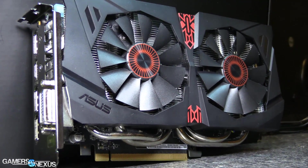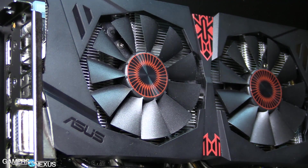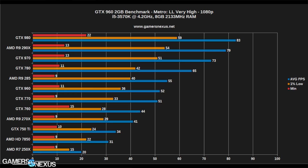Let's look at the benchmarks for the GTX 960. You can look at all of our benchmark test methodology in the link in the description below. Testing first with Metro Last Light: the GTX 960 got about 52 FPS average and the R9 285 got about 55 FPS average. They're very close — basically within margin of error, so effectively the same performance.